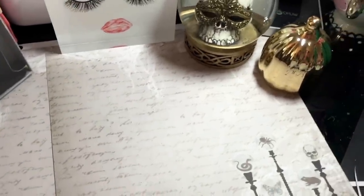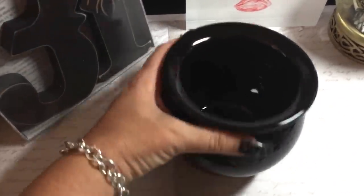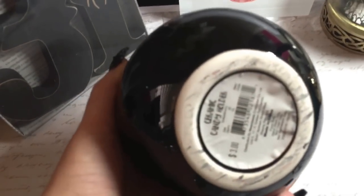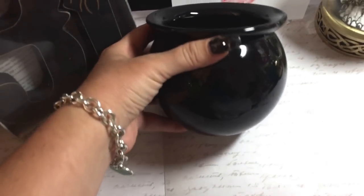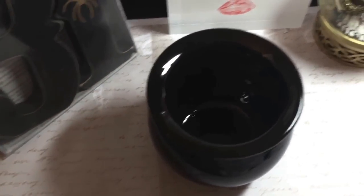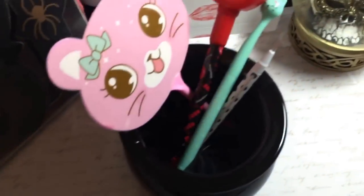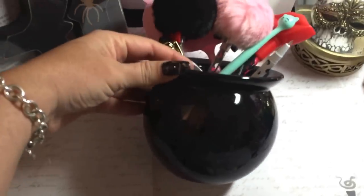I also spotted this, guys - this is so cute. This was a last-minute find, I just spotted it and it was by itself. Now, there are different ones - there's like a mummy and I think a spider - but it is a little black cauldron and it says it's a candy dish, but this is going to be my Halloween pen cup. For my Halloween season I'm going to put all my cute little pens in here. I think this will be really cute on my desk - my little cauldron with all my pens inside of it.